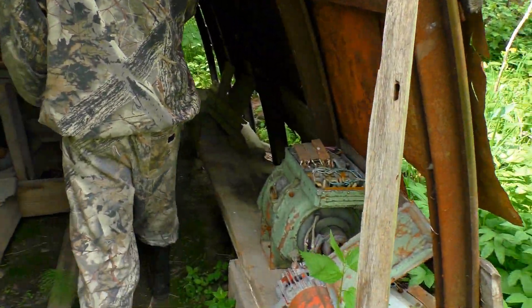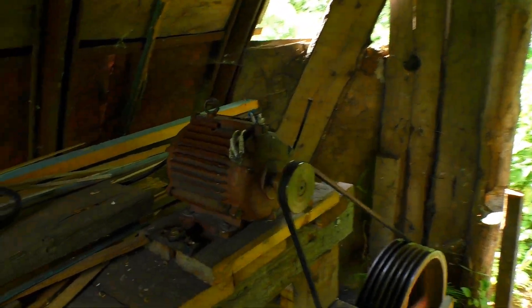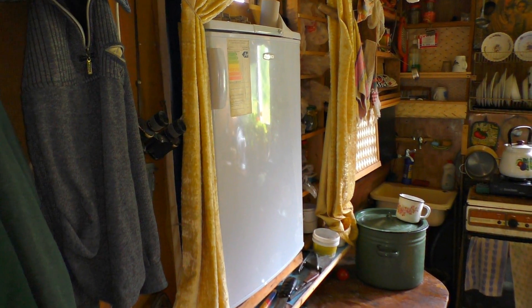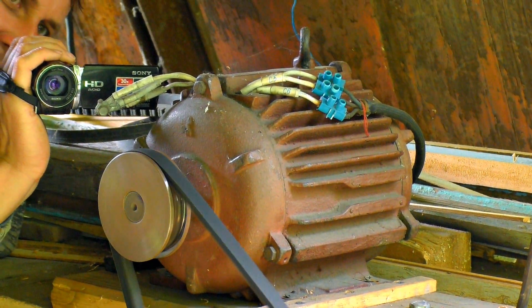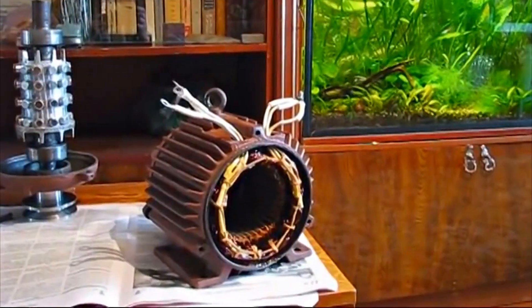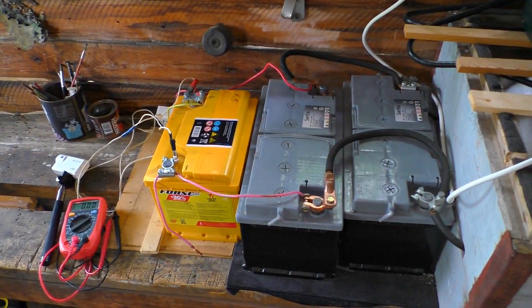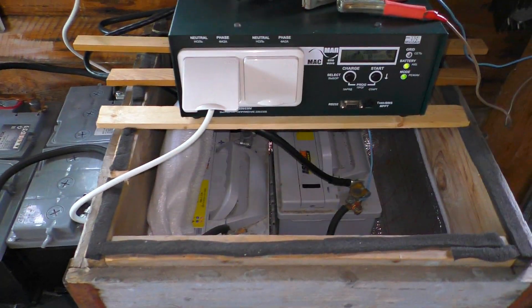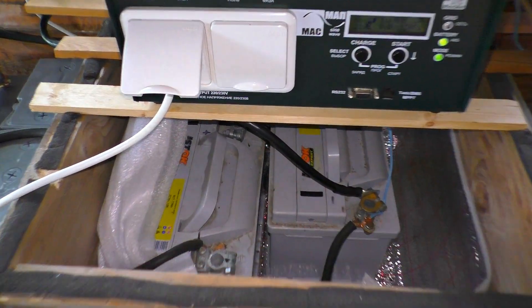There's another drawback of the previous generator: it gave only 600 watts maximum, so nothing consuming more than 600 watts could be started — even the refrigerator needs more than 600 watts on startup, so we couldn't use it. We needed to improve the generator. We renewed the winding of a new generator made from a three-phase motor and adapted it to low voltages. Now the voltage goes to accumulators, which source a 220V inverter, making the electricity constant and stable for all appliances.